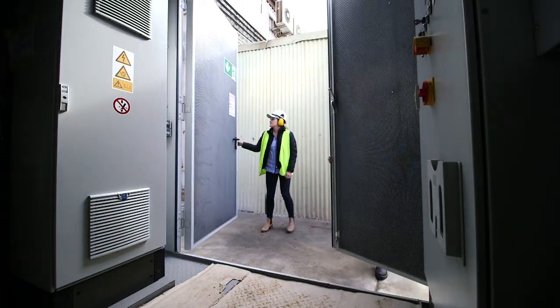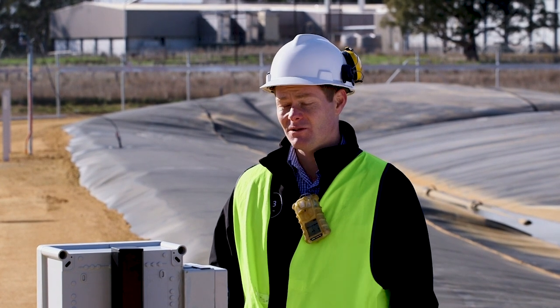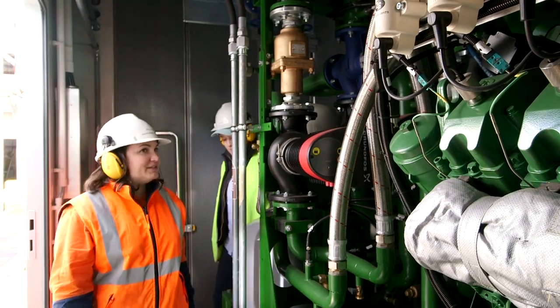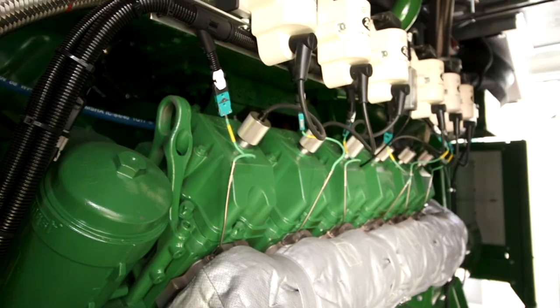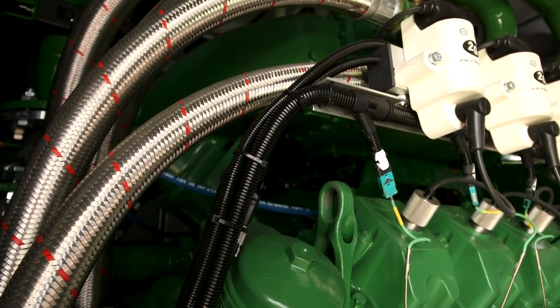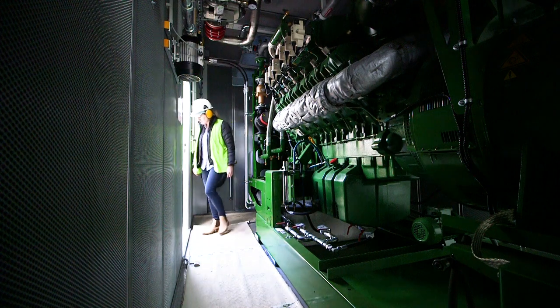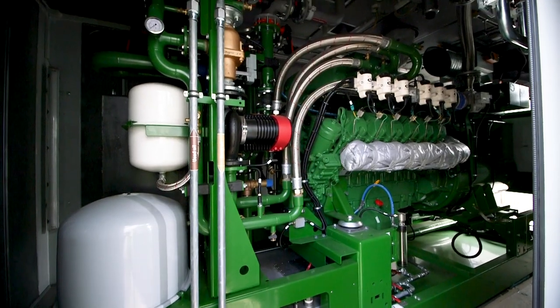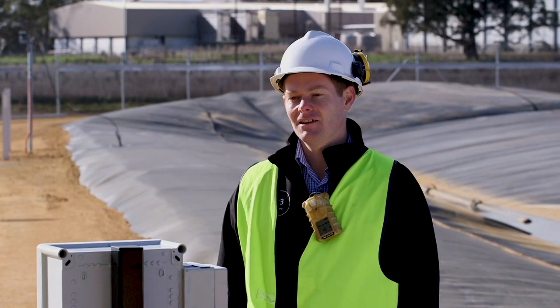One of the key learnings from this project is engaging and partnering with the local network authority to make sure that the cogeneration engine is integrated correctly and working in a safe manner. That's a process end users need to go through to connect to the grid, allowing appropriate timing around commissioning, connections, and the engineering that goes with that.